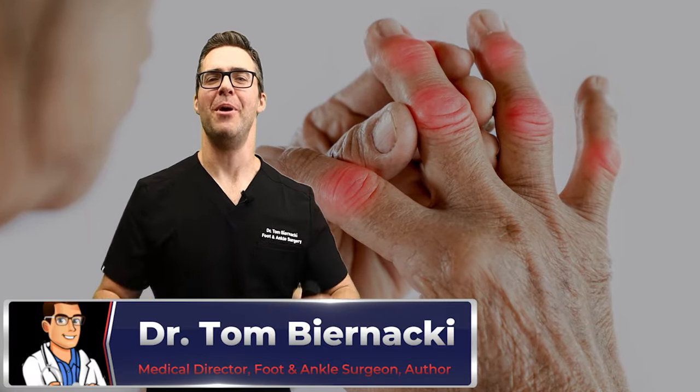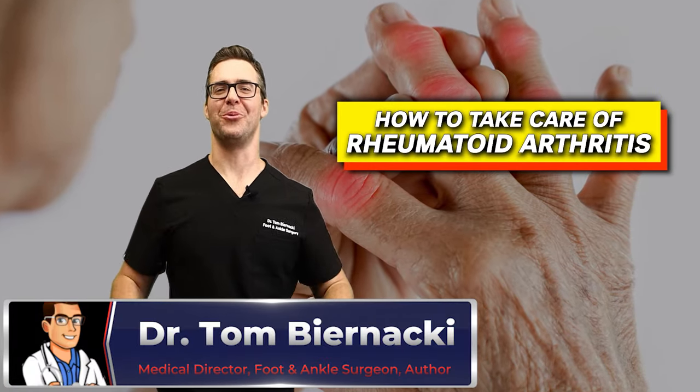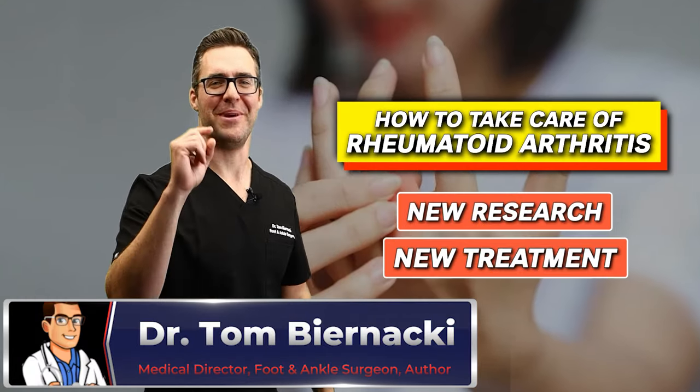This is Dr. Tom Redack, and we're talking about how to take care of your rheumatoid arthritis, including new research and new treatment.